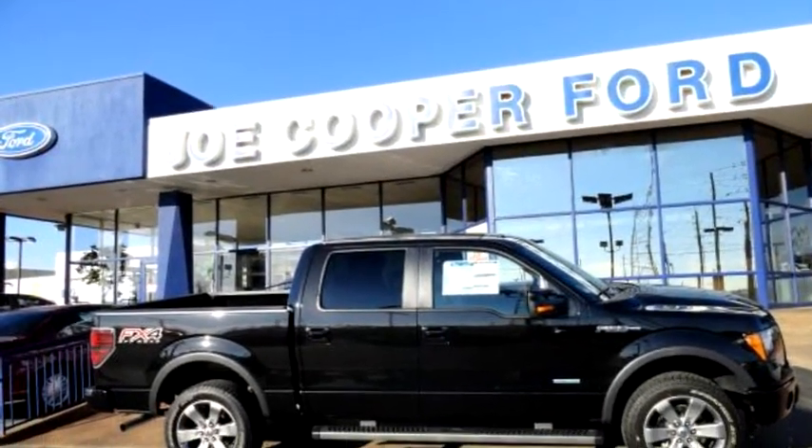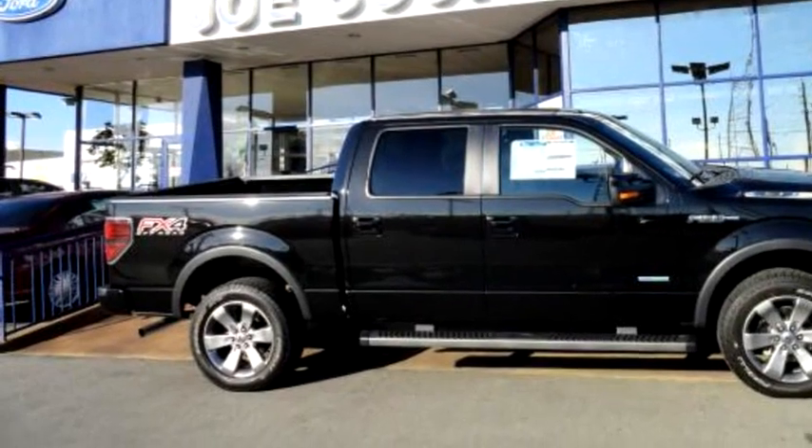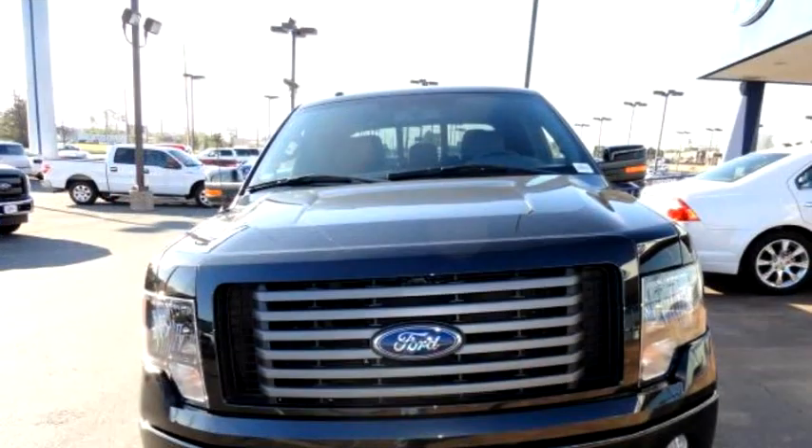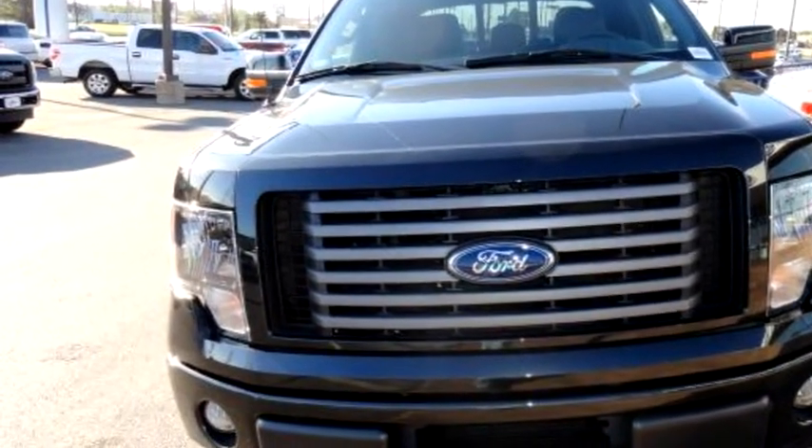Joe Cooper Ford Tulsa proudly presents this 2012 Ford F-150 Super Crew FX4 4X4.